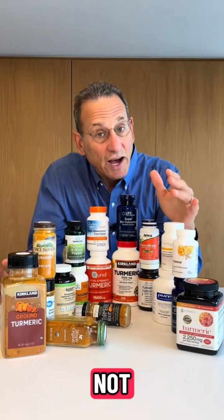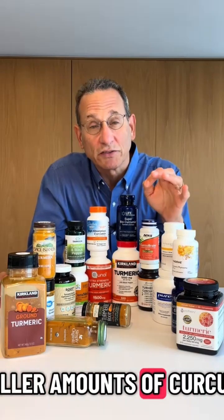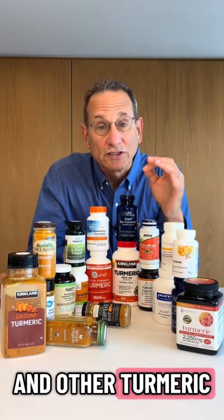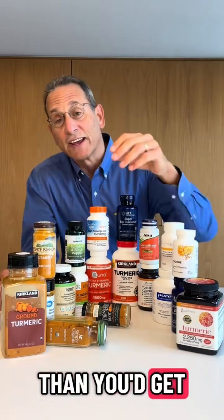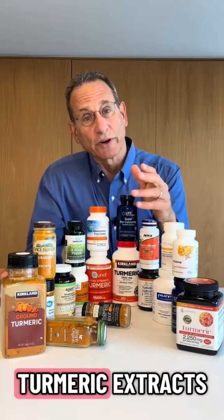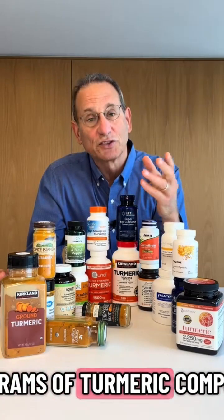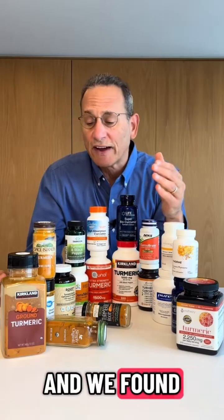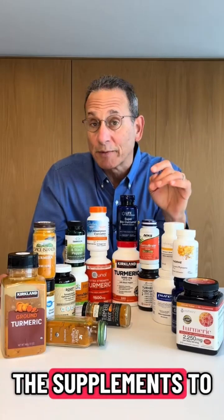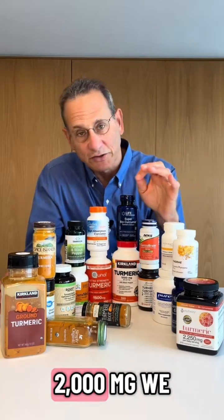First, believe it or not, some of these supplements provide even smaller amounts of curcumin and other turmeric compounds than you'd get from half a teaspoon of these ground spices. Clinical trials of turmeric extracts have used at least hundreds of milligrams of turmeric compounds, and we found the amounts in the supplements to range from just 15 milligrams up to over 2,000 milligrams.